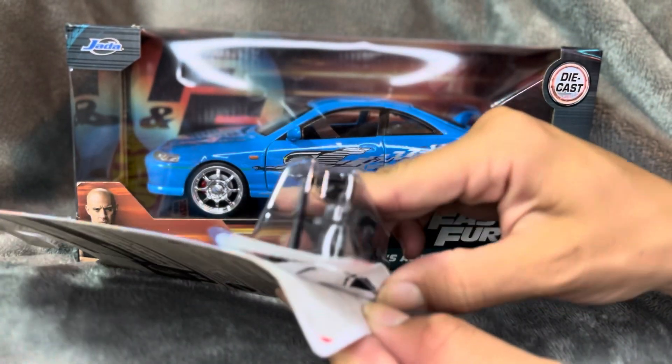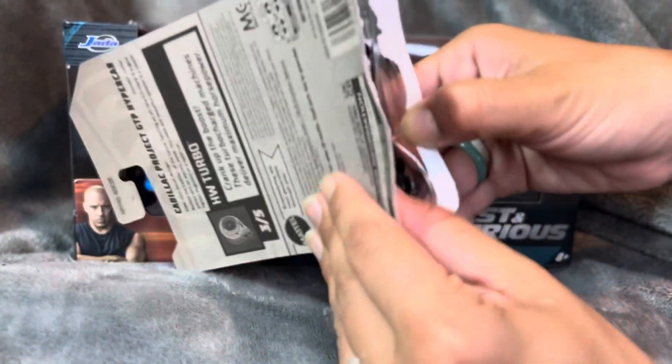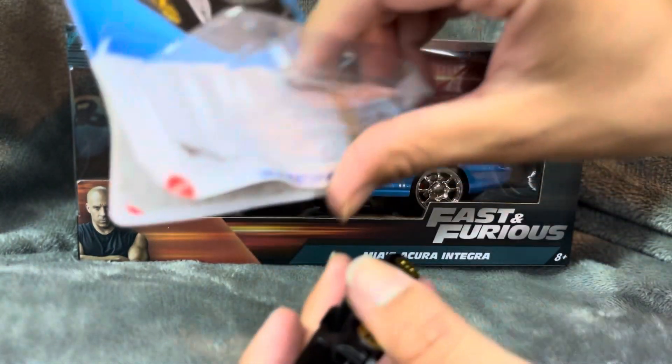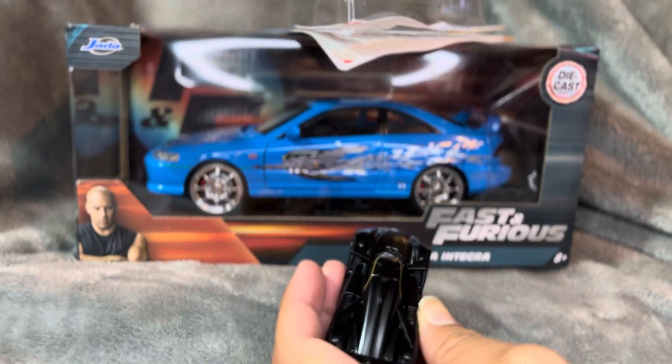I can kind of save the graphic if I go like this. I know you like to save the graphic. That's pretty cool. We can still put it back together, probably.